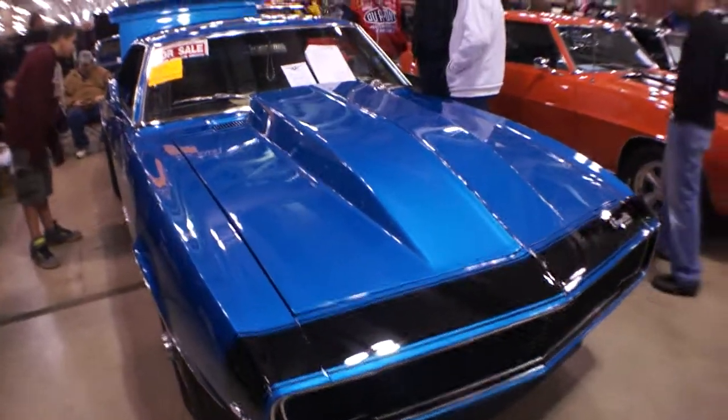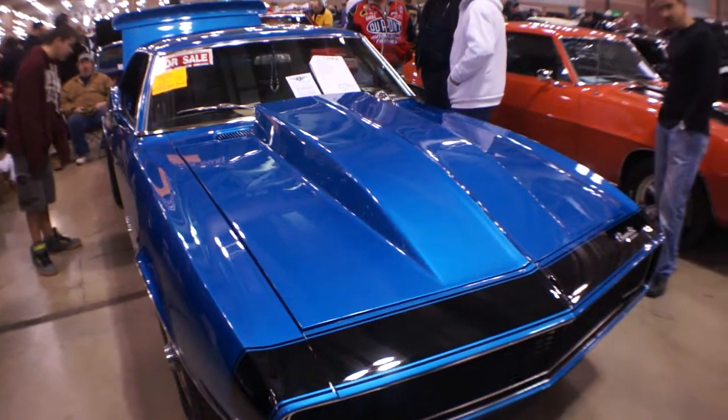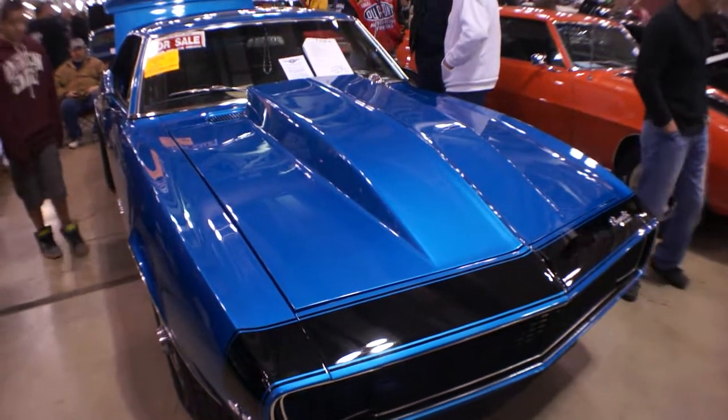Hey guys, welcome to Weeby Autos. Today we have a beautiful car, a 1967 Camaro RS/SS.